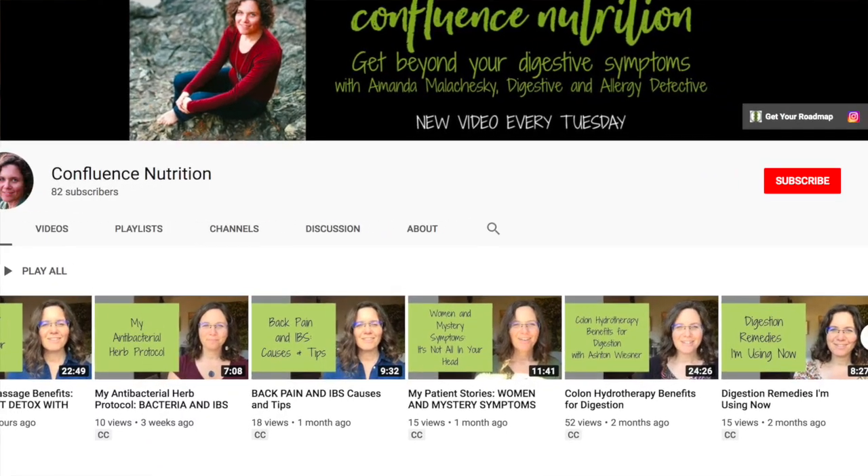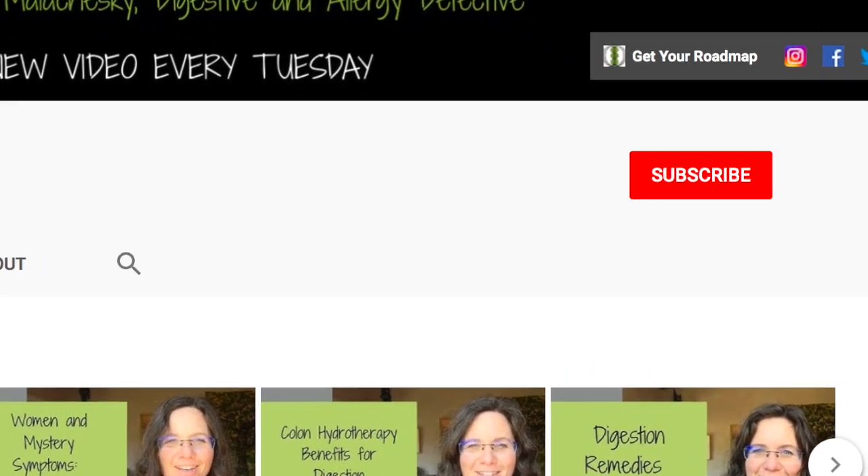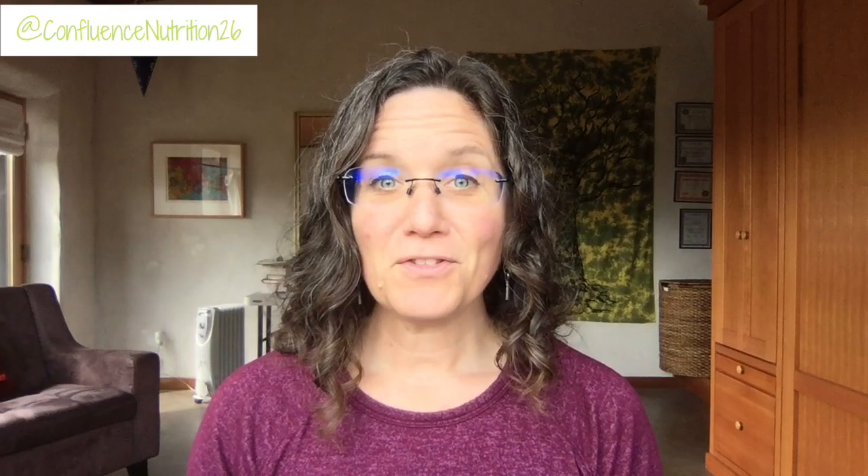If you'd like to find out more and hear when I release new videos, go ahead and subscribe to my channel and hit the bell to be notified. Food sensitivity and food allergy tests are kind of all the rage right now, but a lot of people misunderstand how to use them properly. Today I want to talk about how to choose the right test based on your circumstances to help reduce your symptoms.